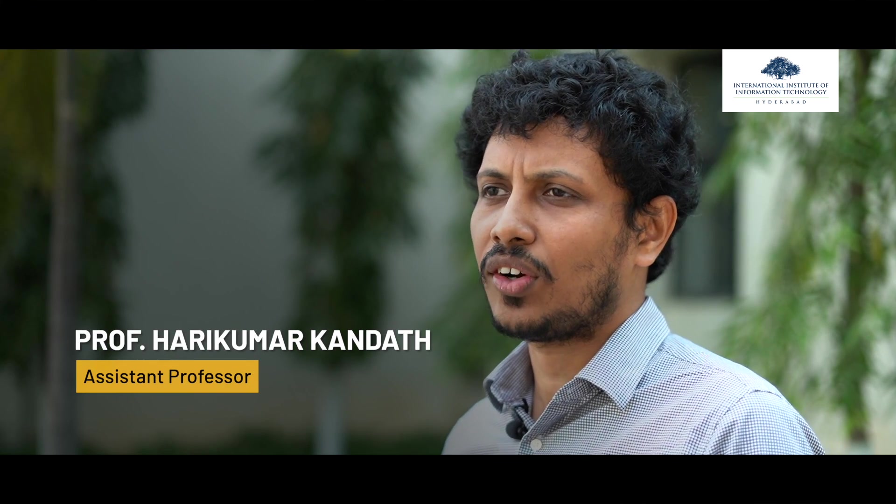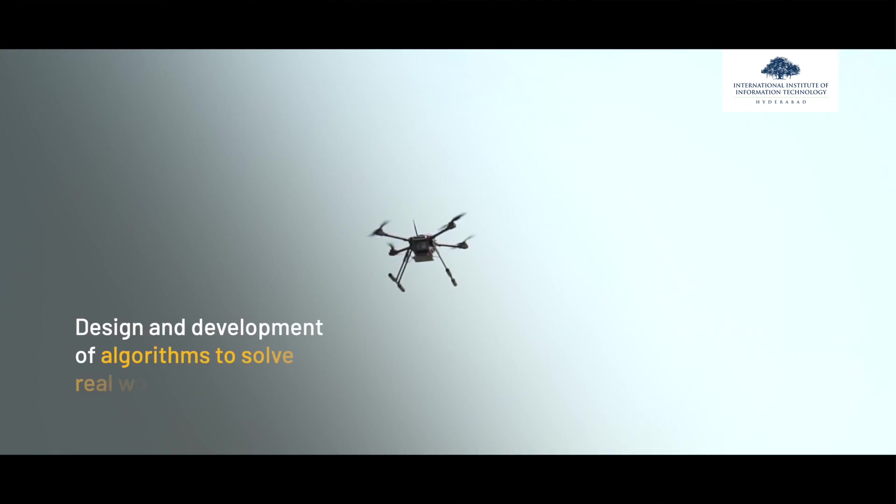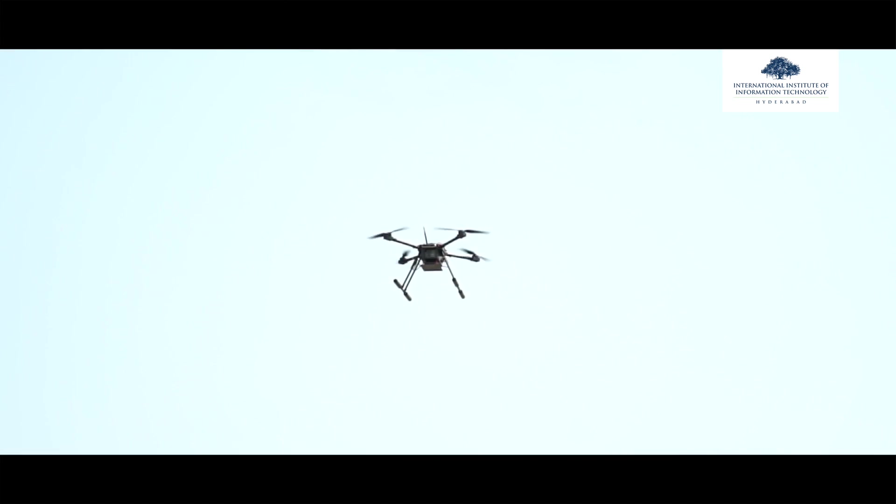I mainly work on flying robots — the design and control of so-called unmanned aerial vehicles. In the past I worked mainly on the design and control of fixed-wing unmanned aircraft, but recently I am also working on the very ambitious area called aerial manipulation, where these UAVs can fly and pick and place objects in real time.